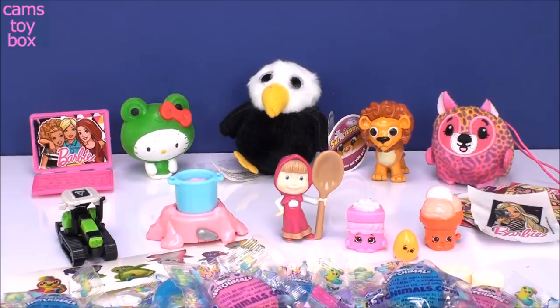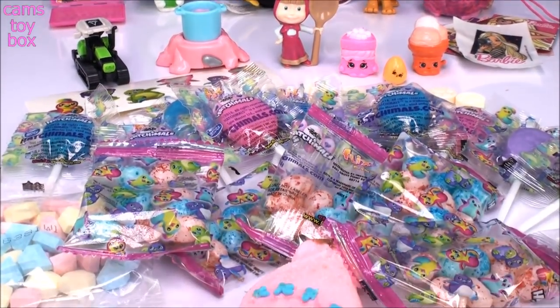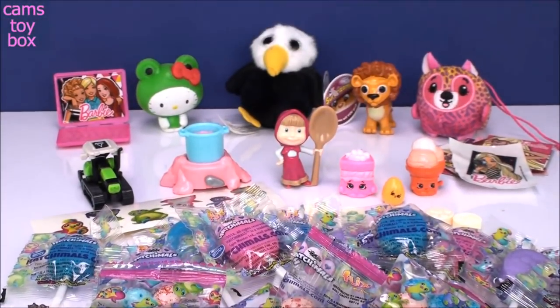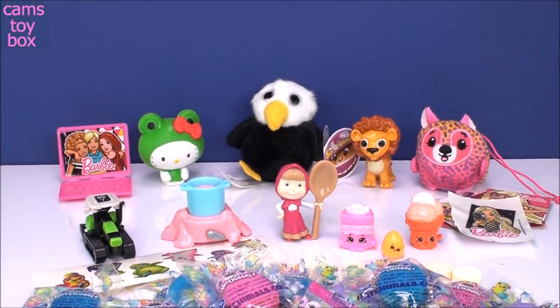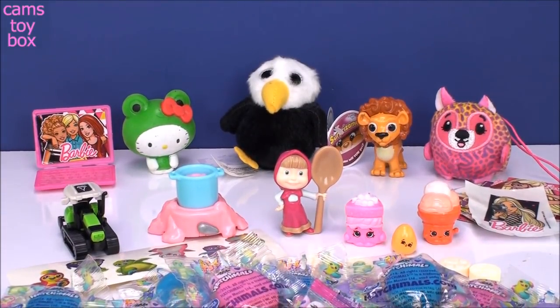Alright guys, I really hope the Easter Bunny is super good to you. We definitely got some really cute stuff today, not to mention a tremendous amount of candy. I really hope I don't get a bellyache after I eat all this. Thanks so much for watching — I hope you have a really, really happy Easter and I'll see you real soon. Bye now.